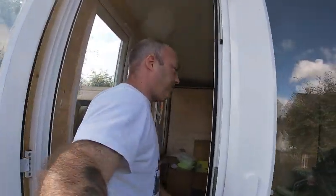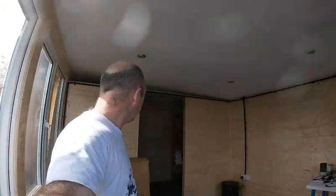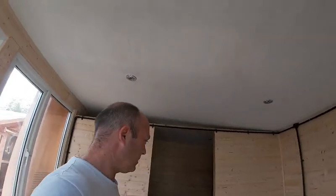Here we are in the new office. Nice work. I'm pretty chuffed with it to be honest. The window still needs a bit of a clean, but yeah, this is where my office is going to be.